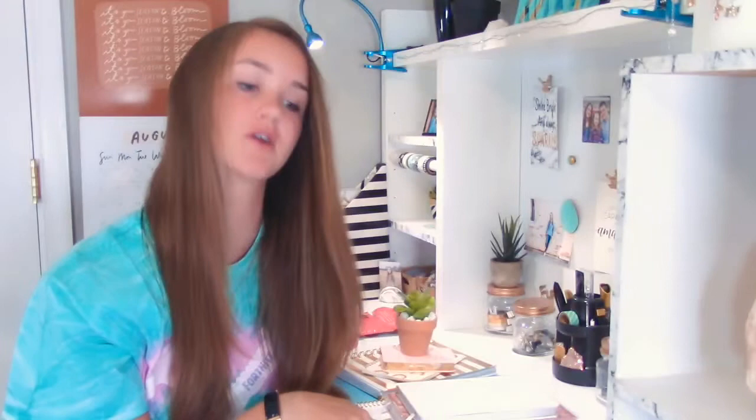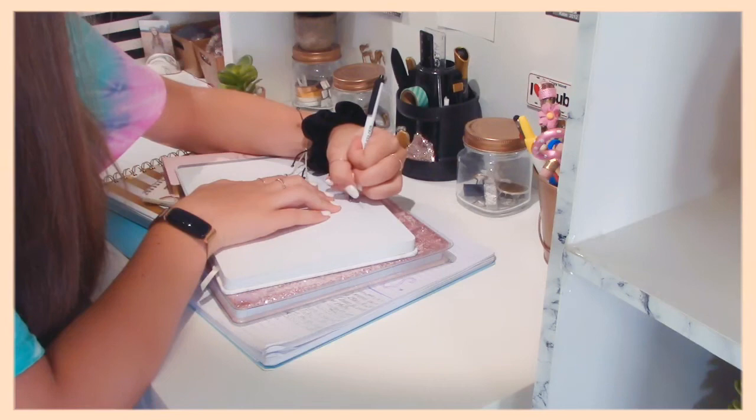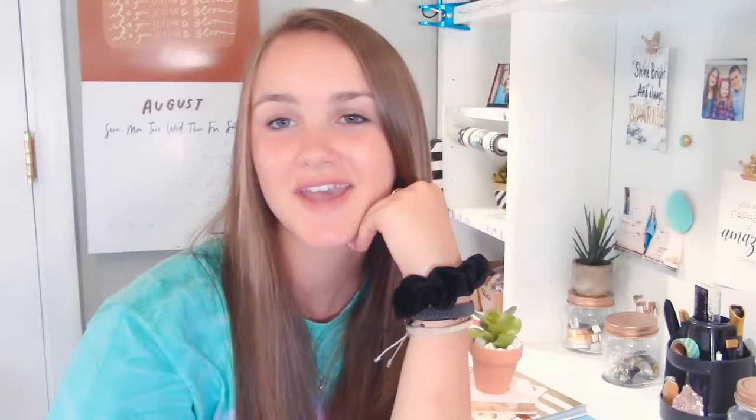Now that the Pura Vita bracelets are packed for my trip, I'm going to grab a notebook and make a list of things I want to remember so I don't forget anything. I'm just going to write down everything I don't want to forget for the beach. Okay, I just finished writing down a couple things in my notebook.